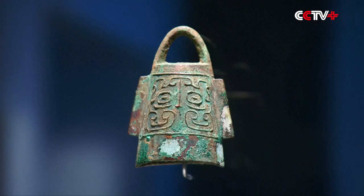Our conservation team is loath to have us play them today. There's a concern about how intact the metal is in each of the instruments.